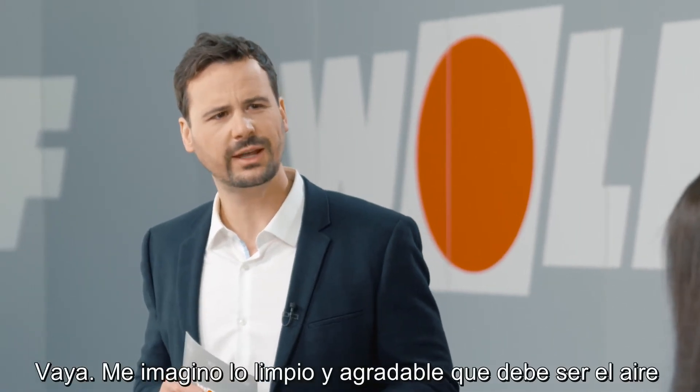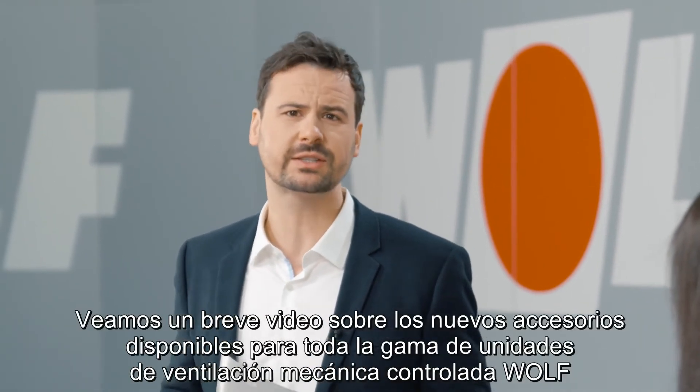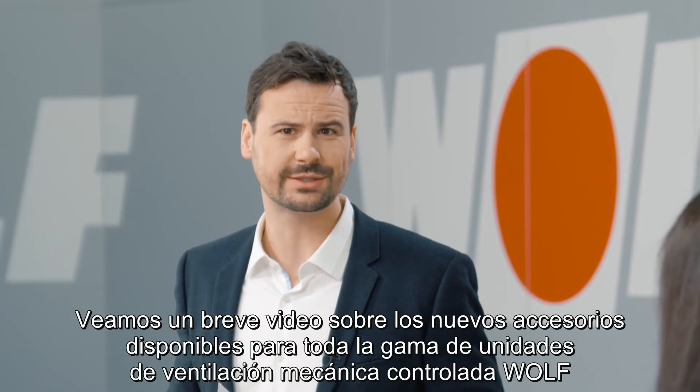Wow, I can imagine how clean and pleasant that air must be. Let's watch a short clip about the new accessories that are available for the entire range of Wolf's mechanical ventilation units.